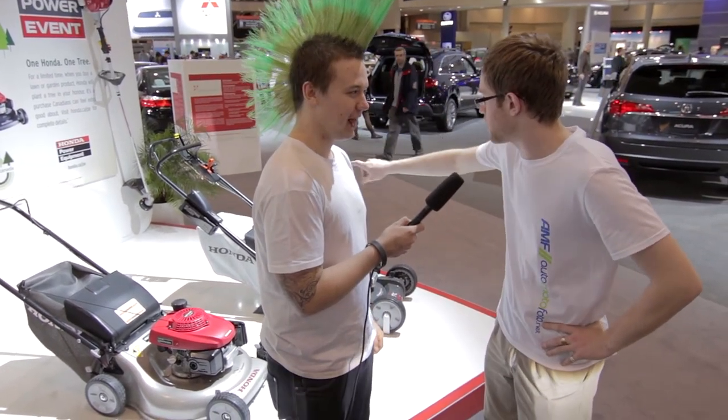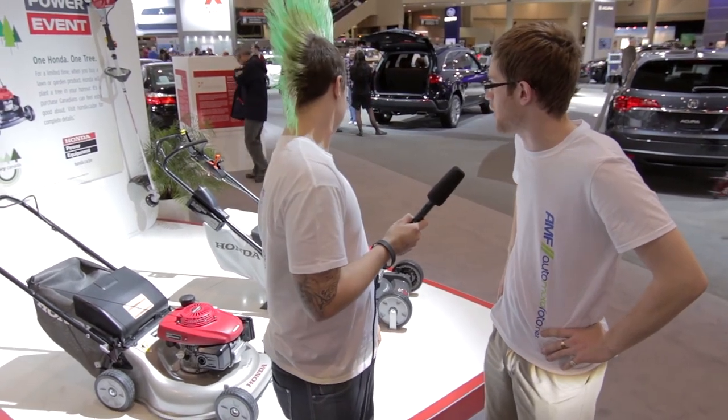And also it's got some stuff on the side there — I'm not sure what it does, but I'm pretty excited about it because it's a Honda.